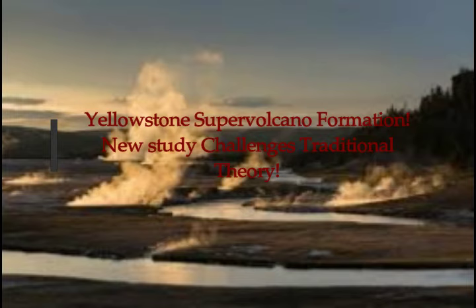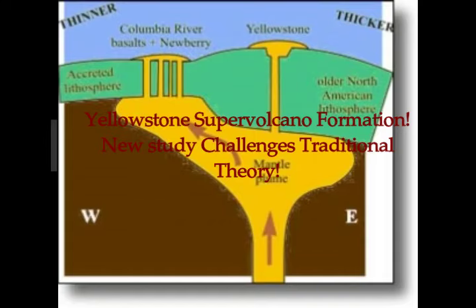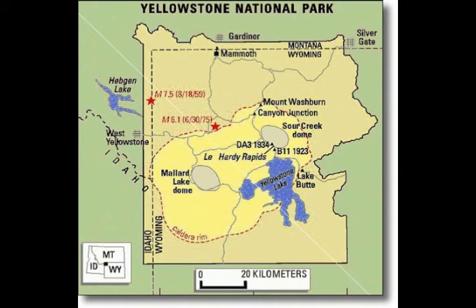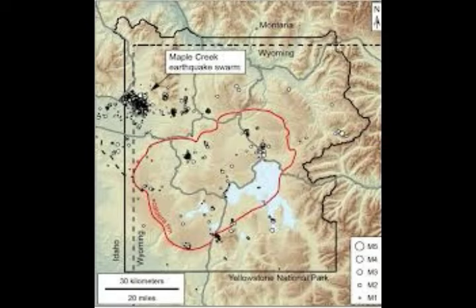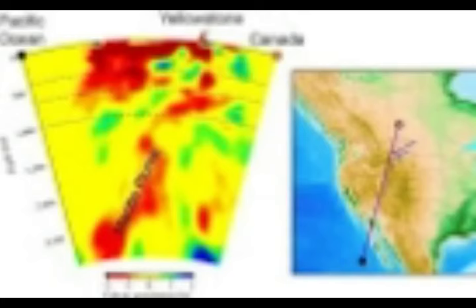A new study on Yellowstone supervolcano formation challenges traditional theory. Published on phys.org from the University of Illinois at Urbana-Champaign, the research addresses recent national media stories magnifying fears of a catastrophic eruption. Scientists remain uncertain about the likelihood of such an event, but University of Illinois geologists rewound a portion of Yellowstone's geological history to find that its volcanism is far more complex and dynamic than previously believed.